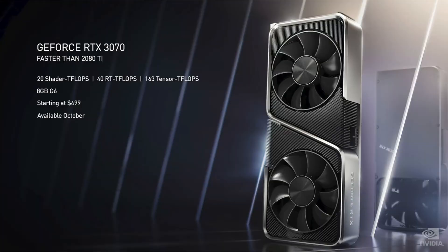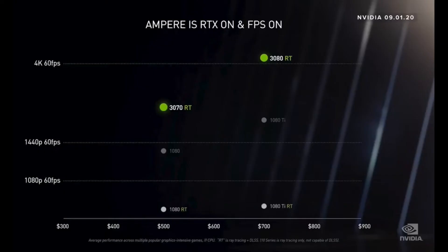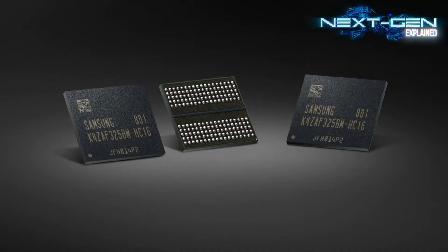They announced their cheapest one, the GeForce RTX 3070, which is faster than the 2080 Ti — our previous most high-end GPU from NVIDIA. The RTX 3070 is already faster than the 2080 Ti and it only starts at $499, so 500 bucks. That's a steal. It has 20 shader teraflops, 40 RT teraflops, and 163 tensor teraflops. It also features 8 gigabytes of GDDR6 RAM — just normal GDDR6, not GDDR6X.